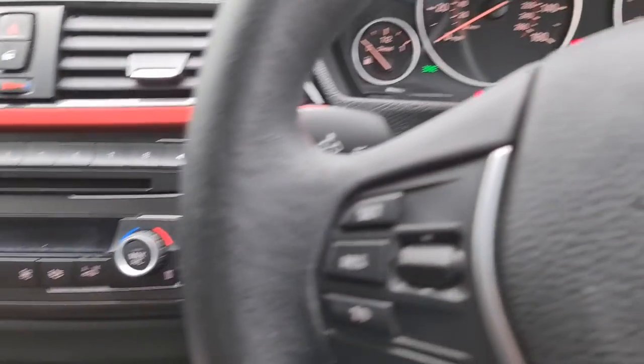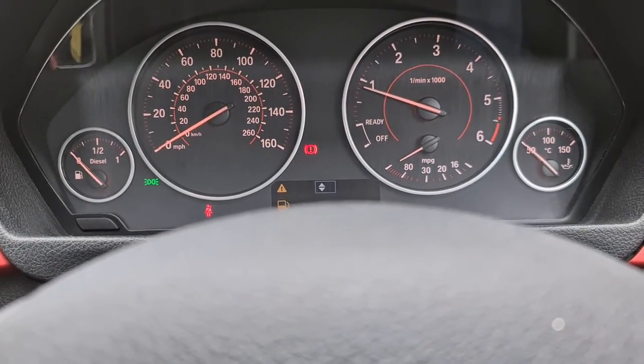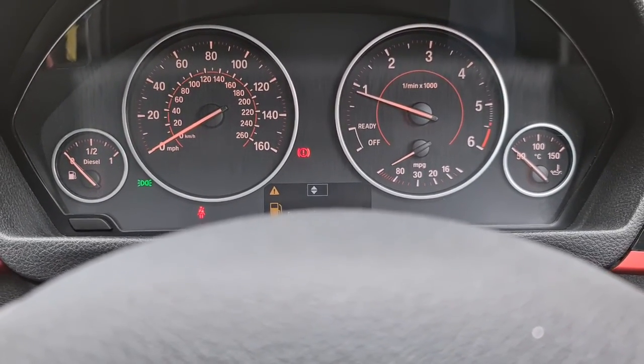The vehicle is ready to drive away today with free next day nationwide contactless delivery and competitive low finance. It's had a new service, new MOT, and it's HPI clear.